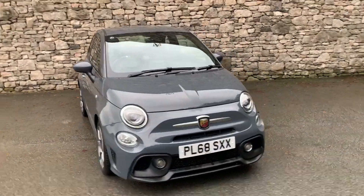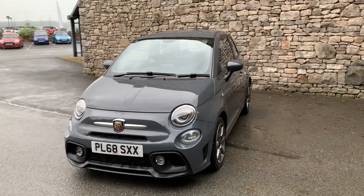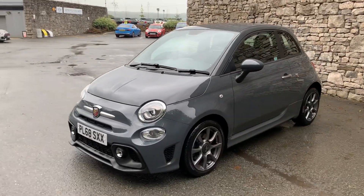Hello and welcome to Lloyd South Lakes Mini. Here we have for sale this Abarth 595 T-Jet finished in a lovely solid grey paint.